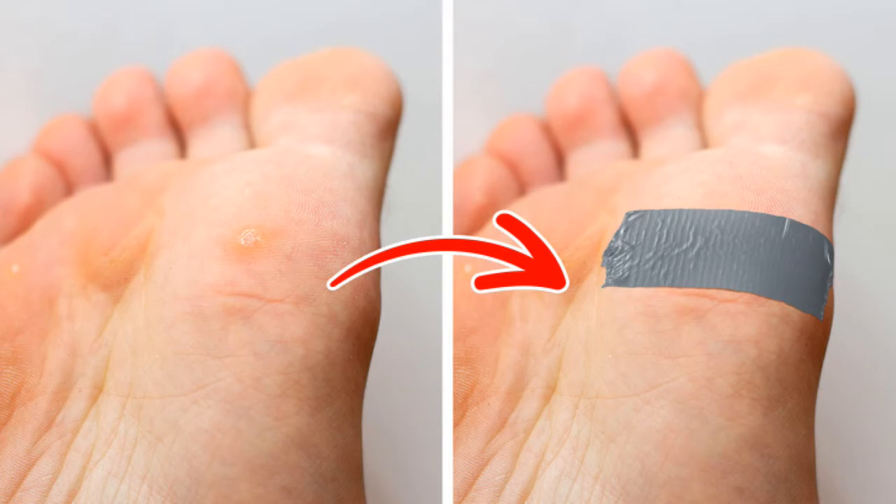Once every 3 to 6 days, remove the duct tape and file the wart with a pumice stone. When the wart gets exposed, soak your feet in a basin with warm water. After 10 to 12 hours of air exposure, apply a new piece of duct tape, and repeat the procedure until it's fully gone.